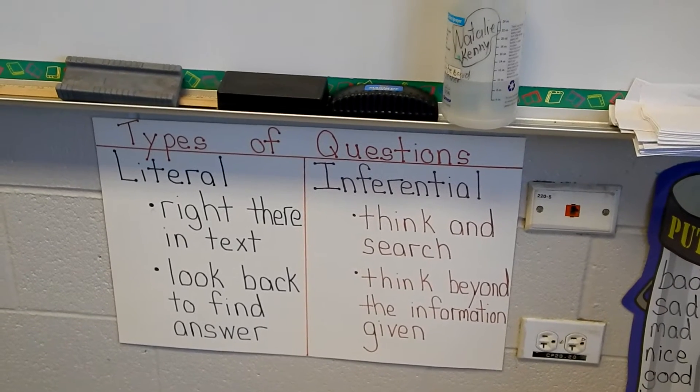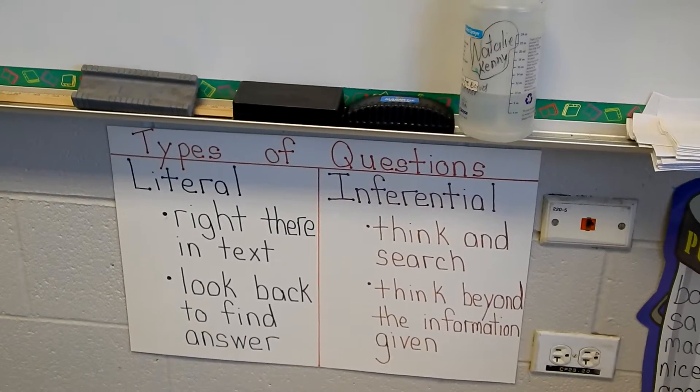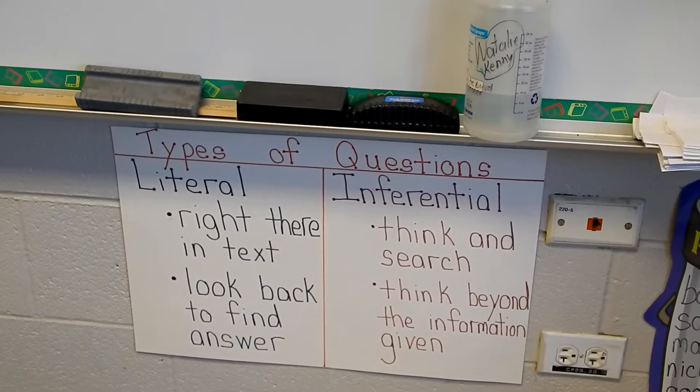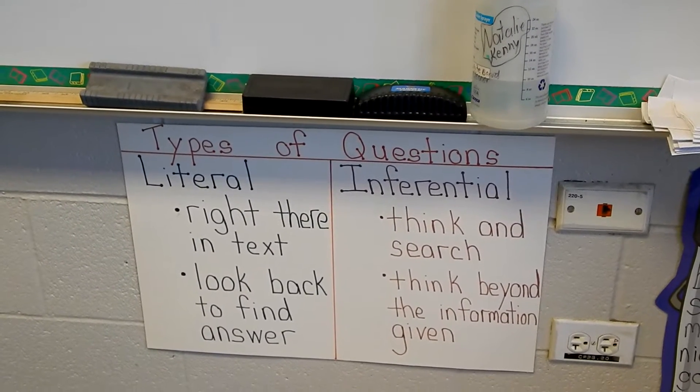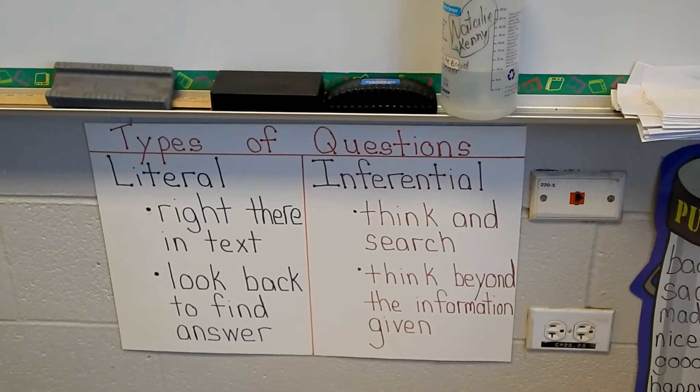This poster is very useful — it's right here up with my guided reading table. Very helpful for my students when trying to dissect reading passages and the questions that are associated with those passages for standardized tests.